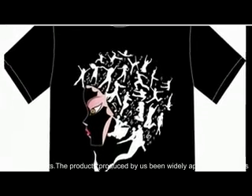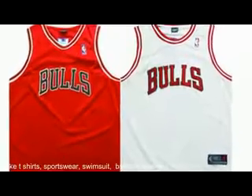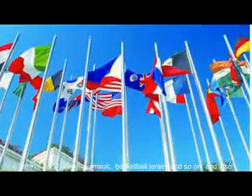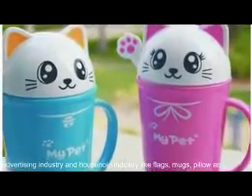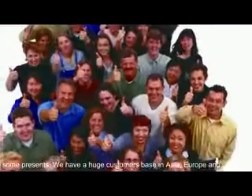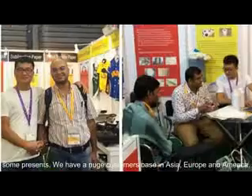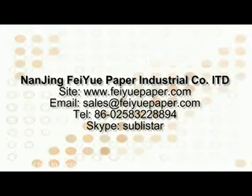The products produced by us have been widely applied to apparels like t-shirts, sportswear, swimsuits, basketball jerseys, and so on, and also in the advertising industry and household industry like flags, mugs, pillows, and some gifts. We have a huge customer base in Asia, Europe, and America. We look forward to cooperating with you — please feel free to contact us for further information.